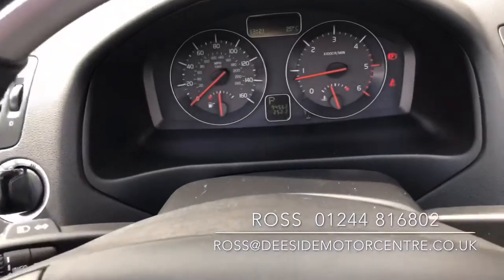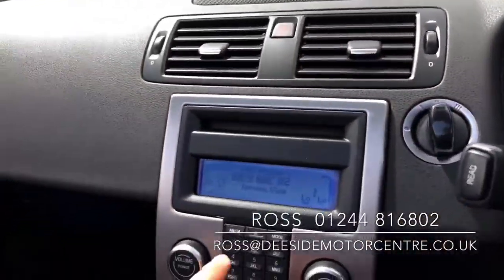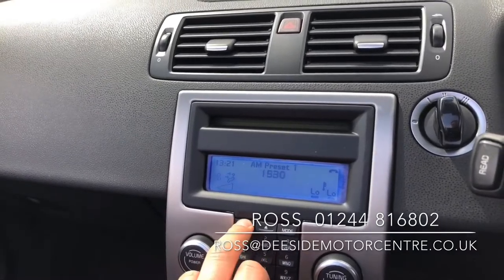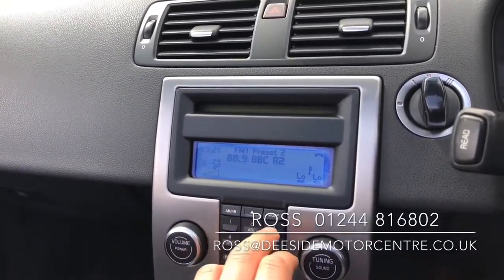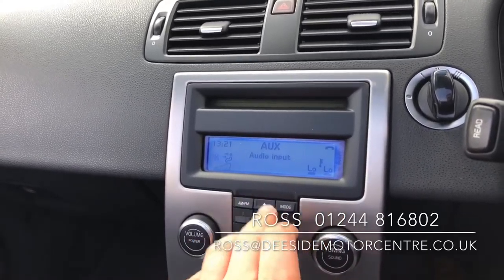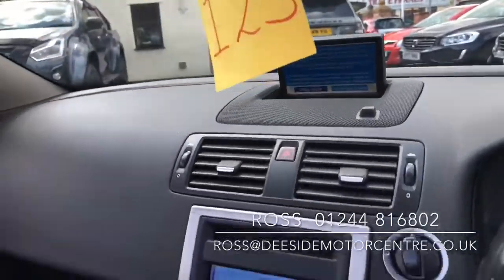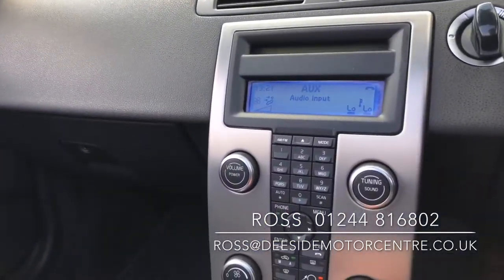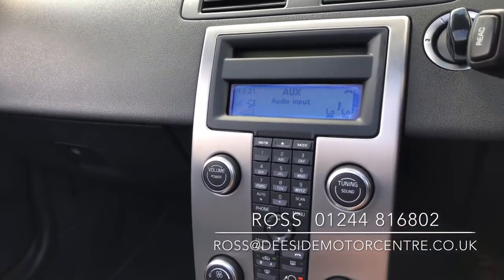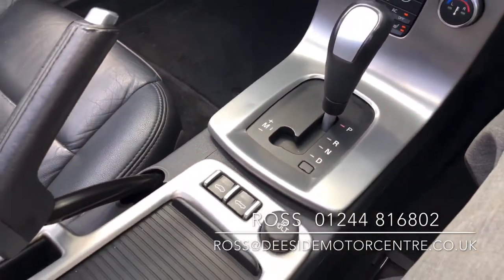We've got a multi-functional leather steering wheel with cruise control, phone feature, and volume controls. You've got your different wavebands at the top left for the radio — AM and FM — along with USB, AUX input, and a CD player. Further up there's sat nav, and below that you've got aircon and front heated seats.